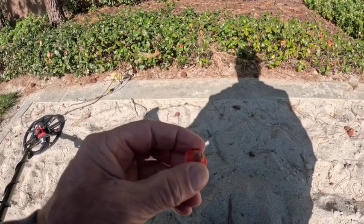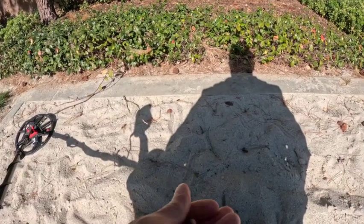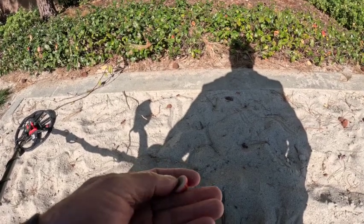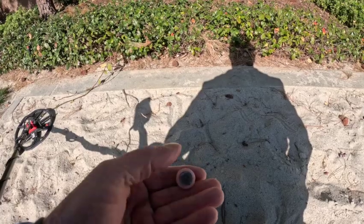Just right below the surface there. I'm not sure what that is — didn't even really need to dig, I just kind of kicked it. Read up as a 10-12. We'll see you on the next find.